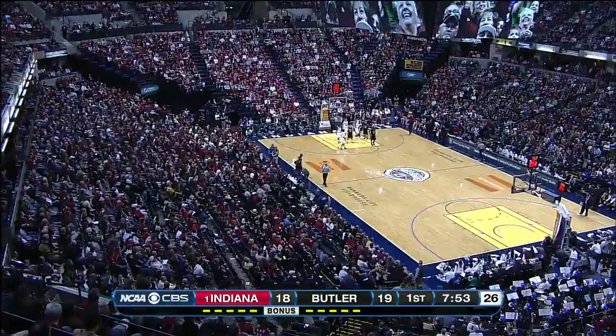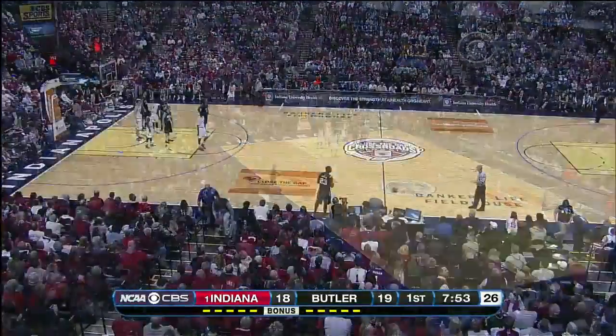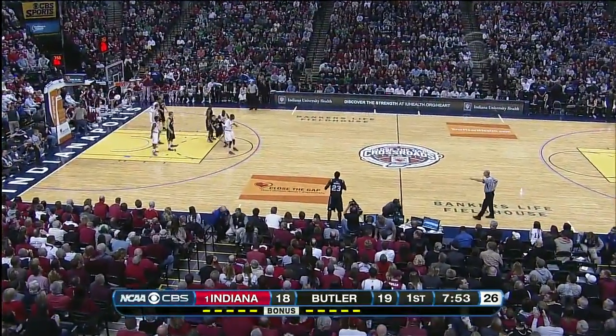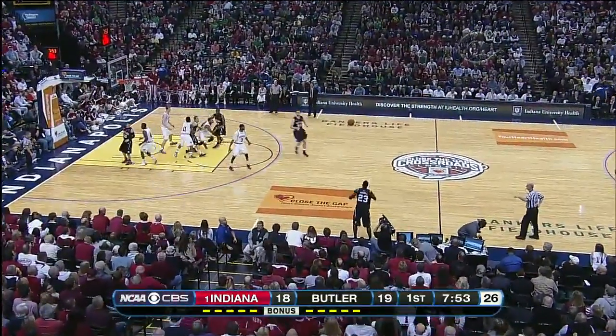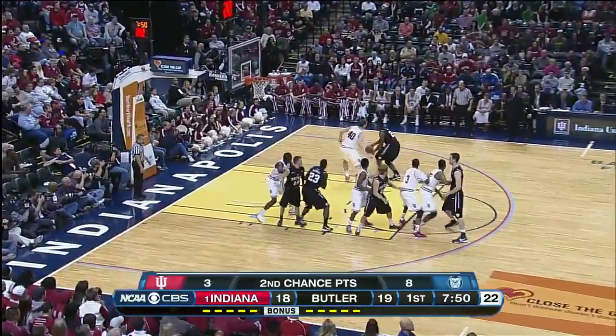Something tells me you represented yourself well in those YMCA games. Yeah, I had my share of good moments. What a start here — this place packed to capacity, a record-setting crowd in the history of Bankers Life Fieldhouse.